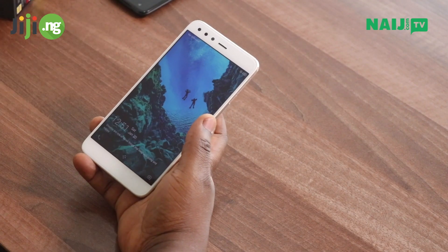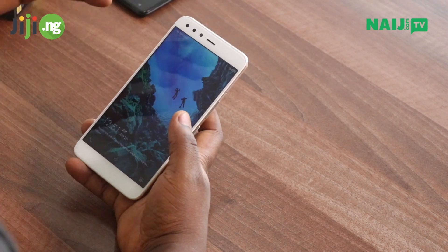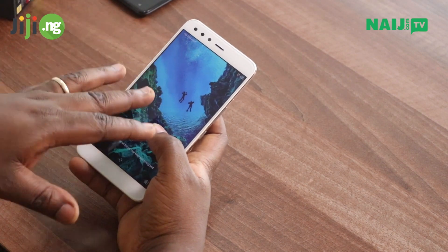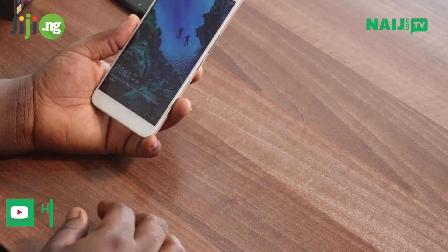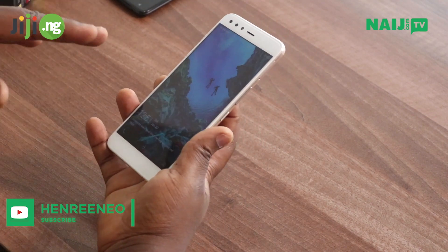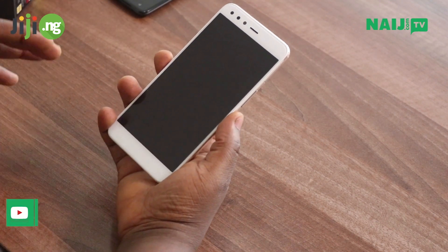So we're taking a look at the Infinix Zero 5, which is Infinix's last flagship from 2017. They launched this device in Dubai and made a lot of noise about the selfie capabilities, which I think is really nice — I tried it out some time ago and it took really nice pictures. Let's run through the software here. I'm going to quickly unlock this device with the fingerprint scanner and as you can see, it's really very fast.